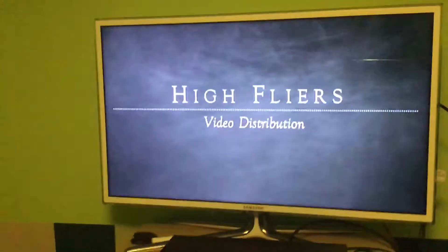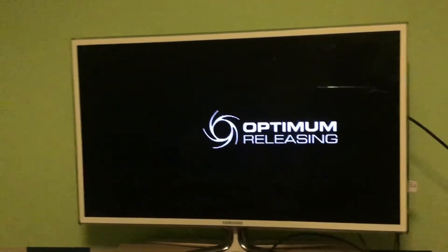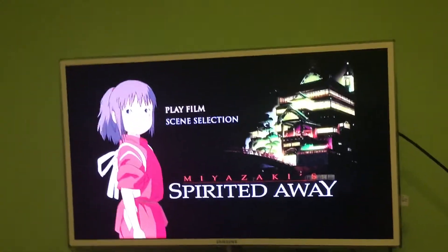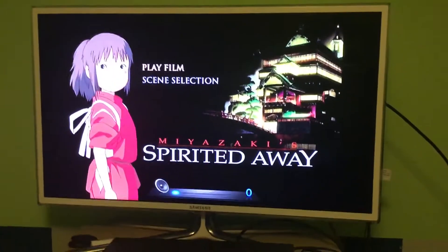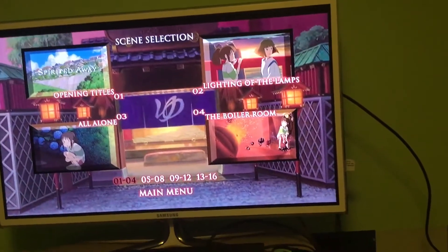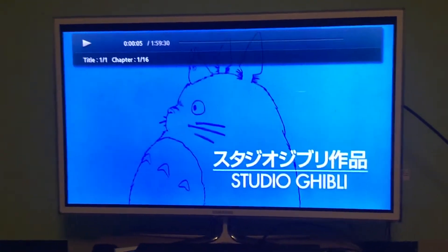There's a silent logo, and then we get a very basic-looking DVD menu. There are only two selections — I'm turning off the music so I don't get copyrighted — but you get 'Play Film' and 'Scene Selection', nothing like the 2004 DVD. Then the movie starts when you click on one of them.